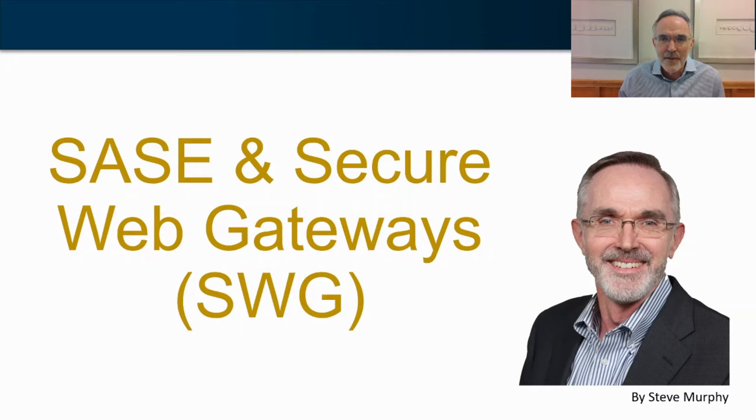Hi, I'm Steve Murphy. I'm a vice president at ARG, and while I work for ARG, this video is my own and not necessarily a reflection of my employer's views or opinions.